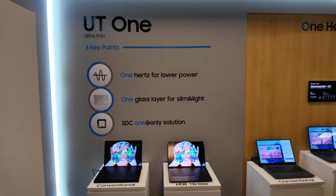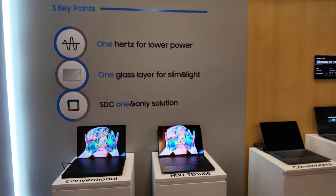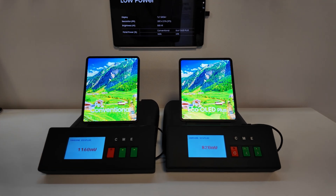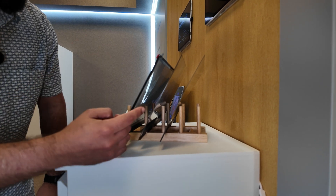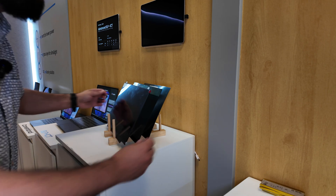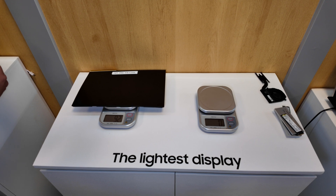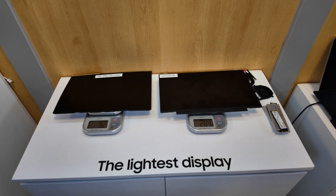So this is the next big thing for Samsung's OLED displays: UT1. It starts with very incredibly thin displays. The other big point is they go down as low as one hertz for lower power consumption. And you can see it right here — this is a conventional display, a rigid OLED display, and this is the new UT1 panel. In addition to being thin, this new UT1 display is super lightweight, and side by side with the conventional display, it's almost 300 grams versus less than 100.